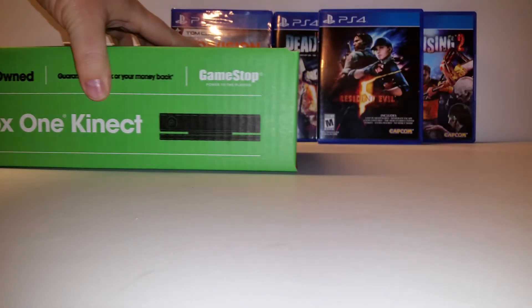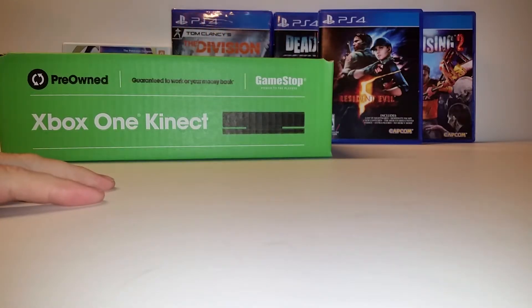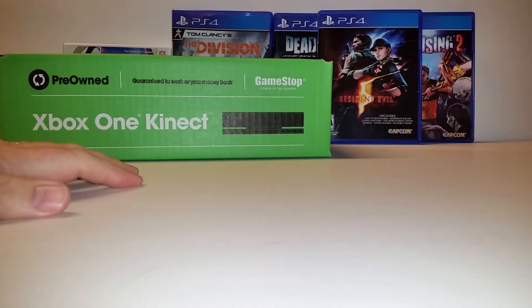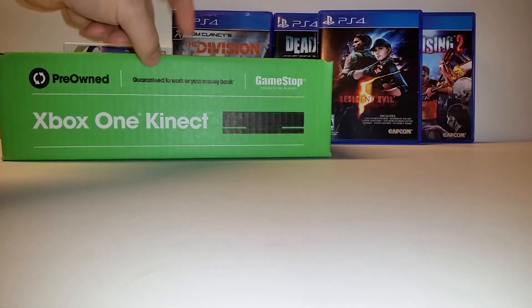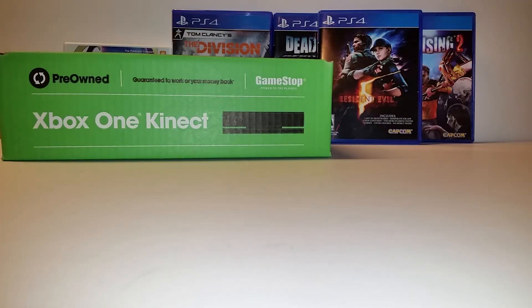I also got a Kinect for my Xbox One, pre-owned. I don't play the Xbox One all that much, which is why you haven't seen too many videos with me getting games there. The only reason I wanted the Kinect was for the Record That feature. It was $40 at GameStop, but pro rewards members had a $20 off coupon, taking it down to $20. I redeemed some points and used another coupon, so I paid $4 for it. You cannot beat a $4 Kinect — that was too good a deal to pass up.